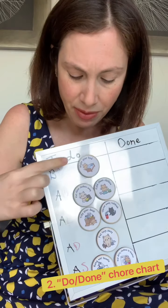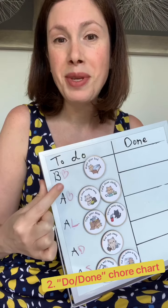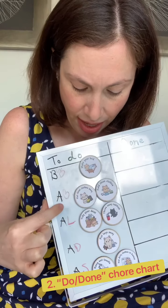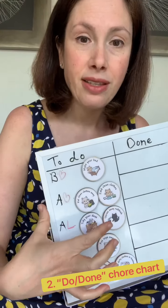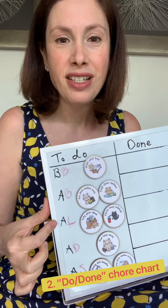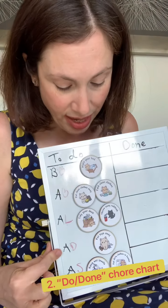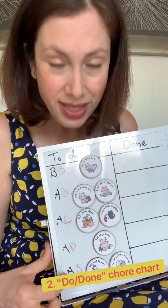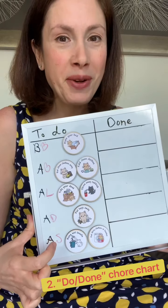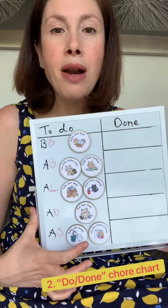For example, making their bed is good to complete before breakfast — 'BB' stands for before breakfast. Then there are two activities they can do after breakfast. Tidying their desks or throwing away garbage can be done after lunch — 'AL' means after lunch. There's another activity after dinner, and then we finish with 'AS' — after shower — where they hang wet towels and put dirty clothes in the hamper.